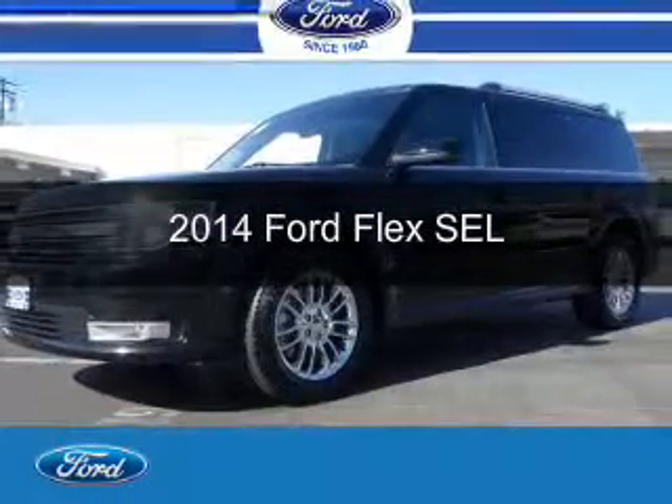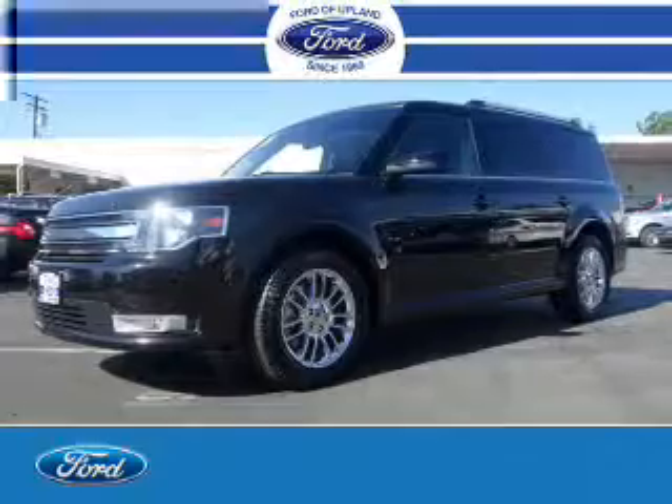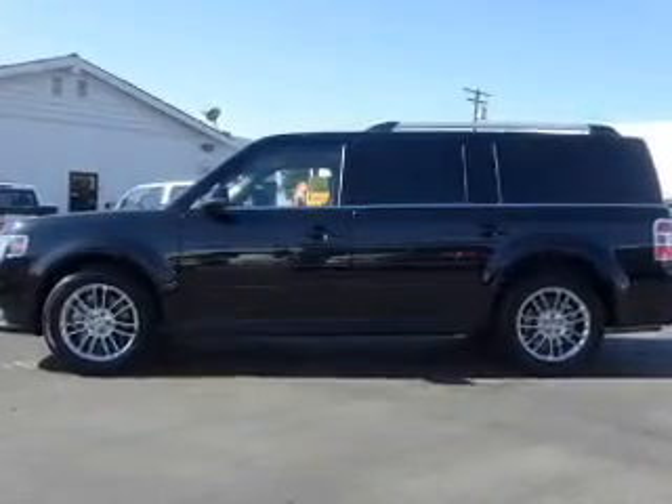This is a used 2014 Ford Flex. It's powered by front-wheel drive, a 3.5-liter six-cylinder engine, and a six-speed automatic transmission.